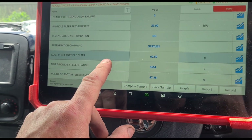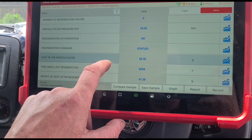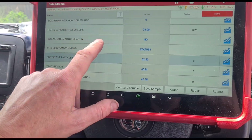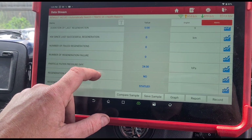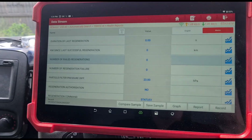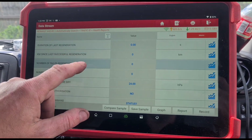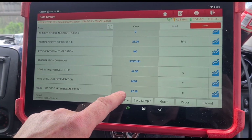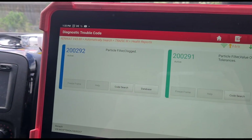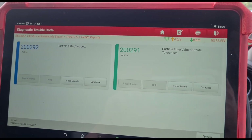It's not been very long since it's done a regen, because somebody else has been trying to do this — someone else has been working on the vehicle a fair few times. We had a number of failed regenerations at 48. That is now reset to zero. So we did have 48 failed regens and we can see that after the regen it's still got 47 grams of soot — something is not quite right. These are the fault codes: 2292 and 2291 — particle filter tolerances and clogged.